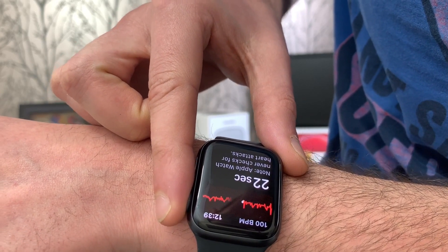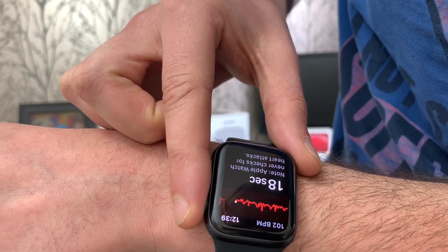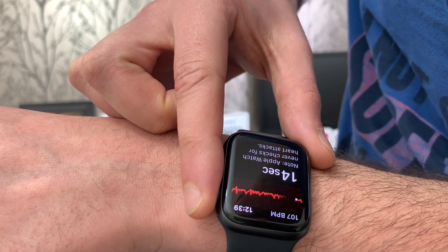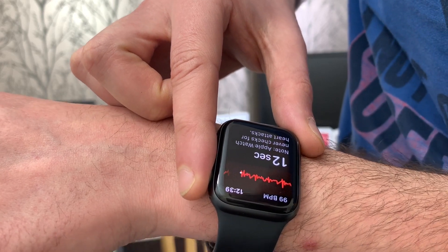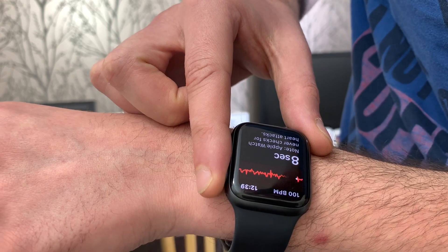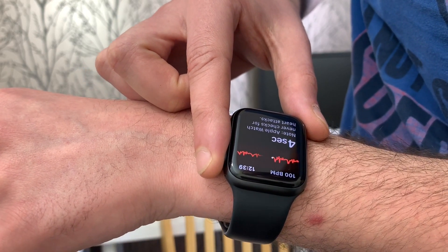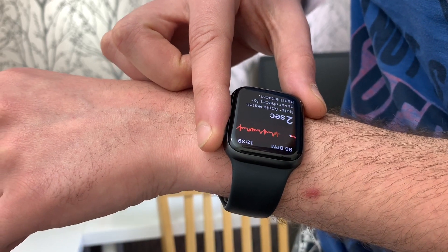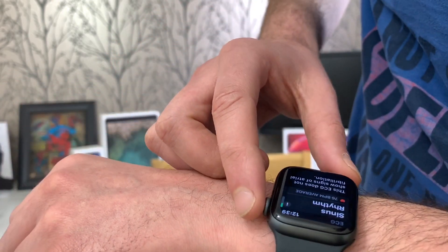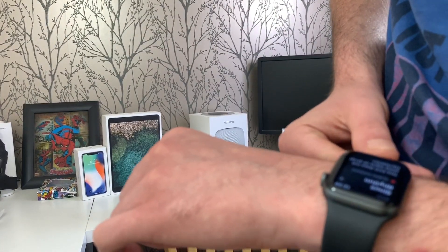It'll be upside down for you but it's just showing how it works — you just have to hold your finger on the digital crown, that activates it and it starts reading. I put my finger on it and took it off by accident. I just wanted to inform you that it is now available in the UK. I'm sorry about the sound quality of this video — I'm going to invest in a mic soon.